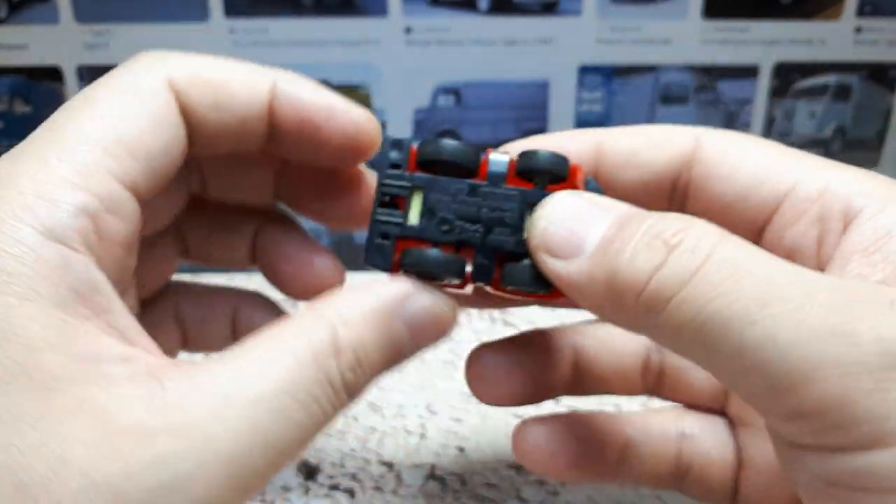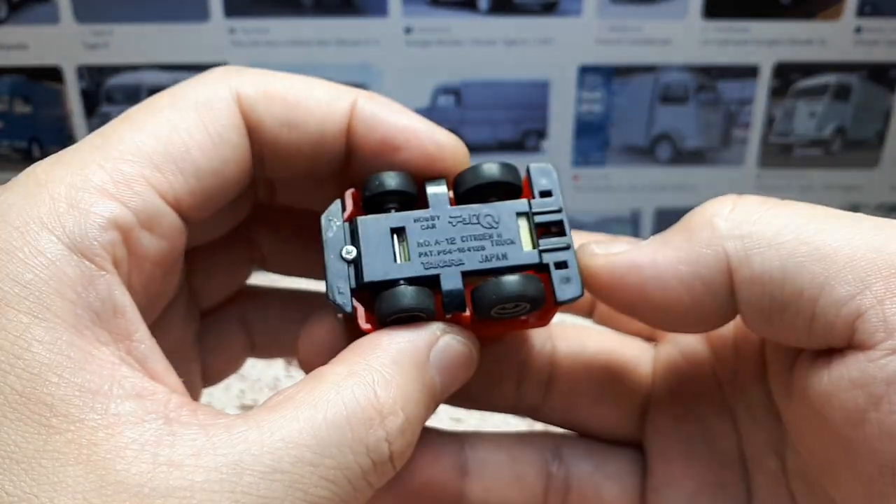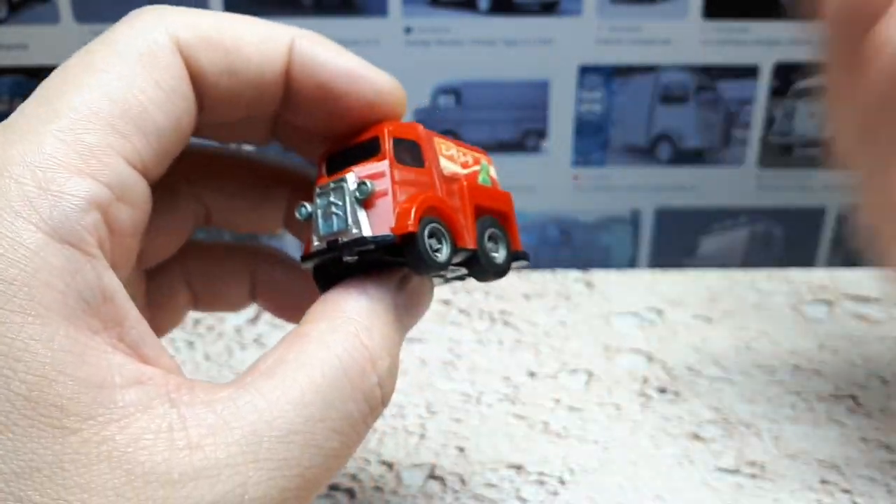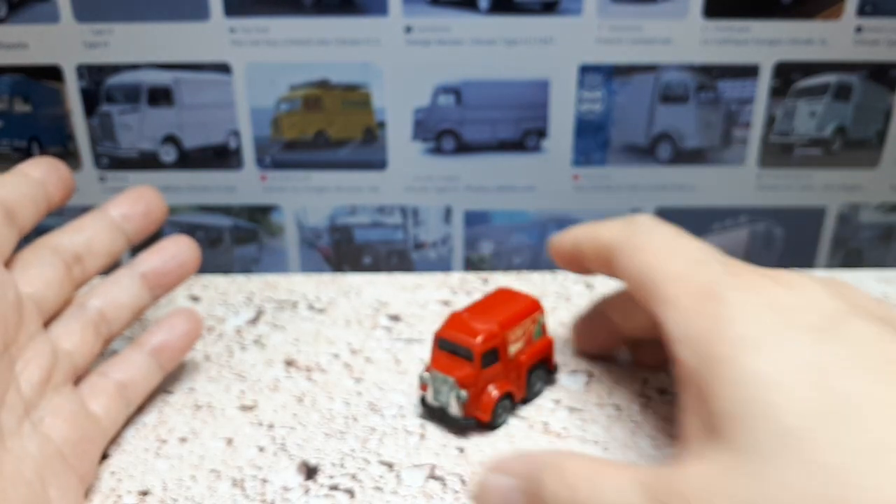Nothing on the top, really. Yeah, it's just an old classic toy of an old classic van, as I mentioned. So I guess I'll just leave it alone. I'm not even going to mess with it, but I could modify it.